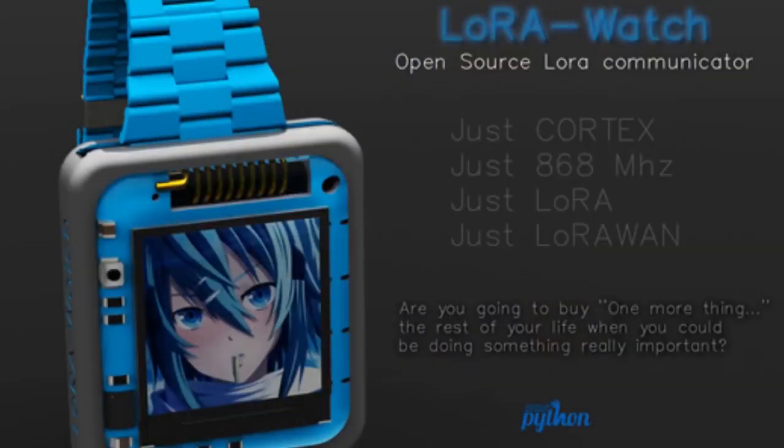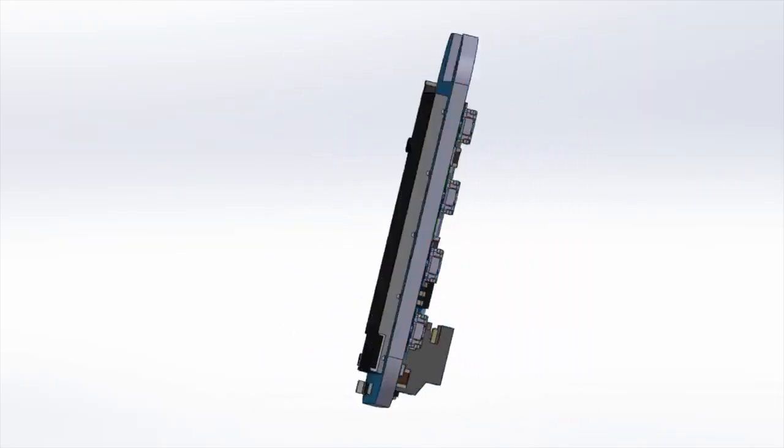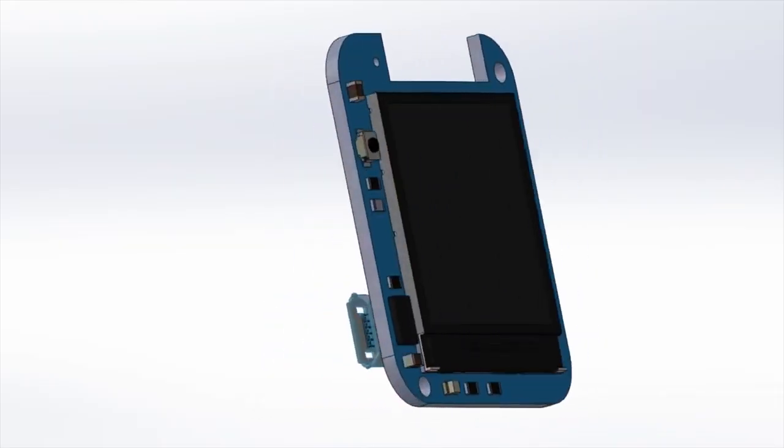There's a LoRaWatch coming soon — an open source LoRa communicator. Out of the gate, CircuitPython is going to run on it. They've posted some renderings and a 3D spin view. It's very similar to a watch form factor.